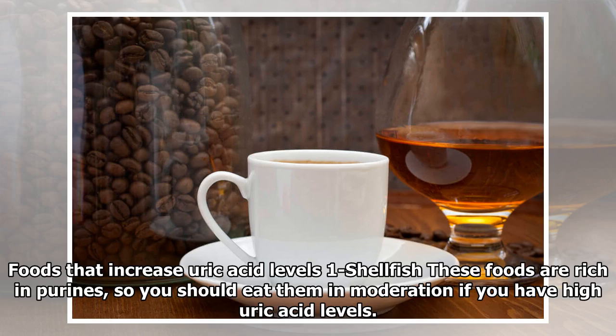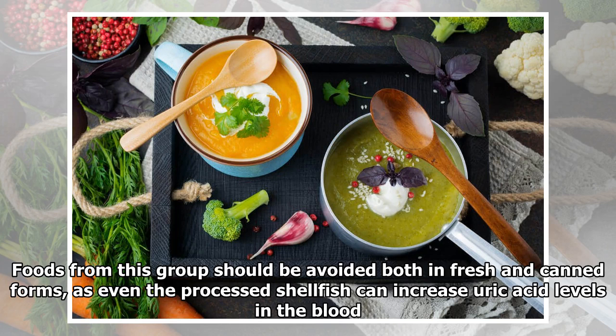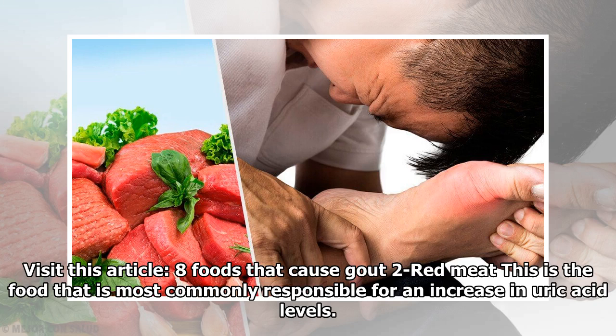Foods that increase uric acid levels. 1. Shellfish: These foods are rich in purines, so you should eat them in moderation if you have high uric acid levels. Among them are crabs, shrimp, oysters, clams, and mussels. Foods from this group should be avoided both in fresh and canned forms, as even processed shellfish can increase uric acid levels in the blood.